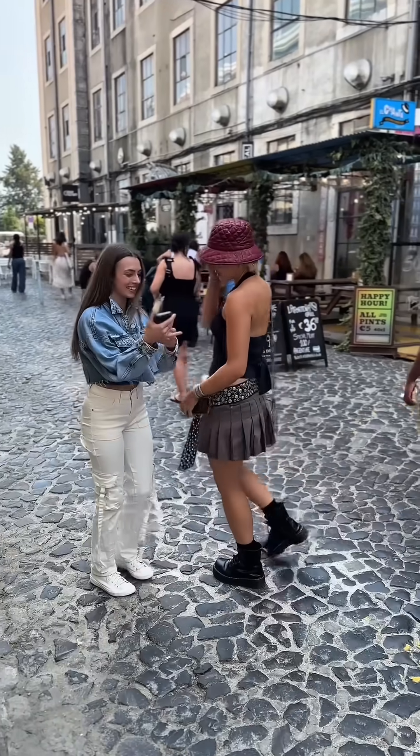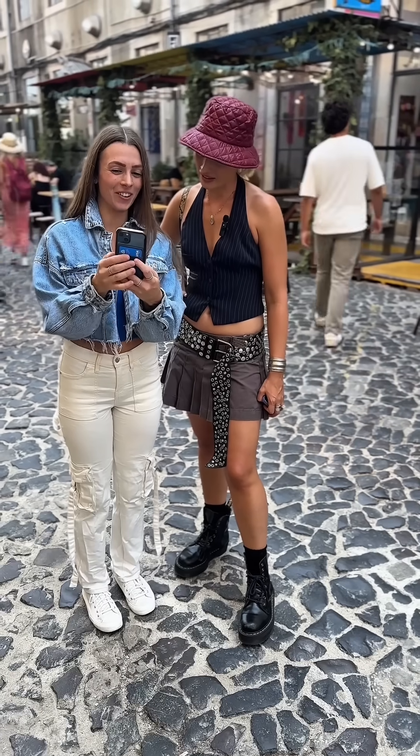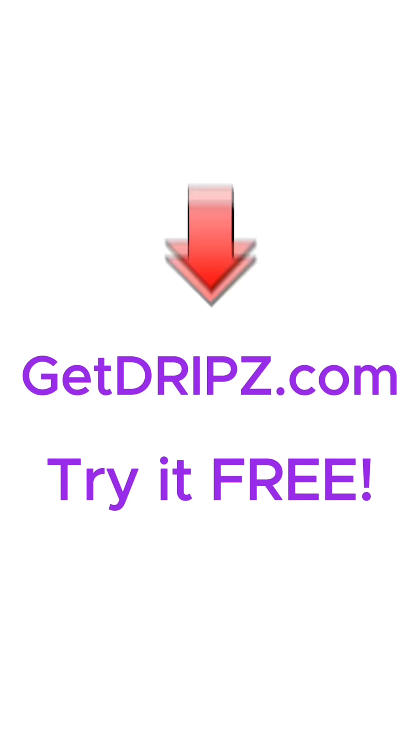Want to see what it looks like? Yes, please. That looks absolutely amazing. I know — isn't it so cool? Finally, an app that lets me change my clothes as fast as I change my mind.